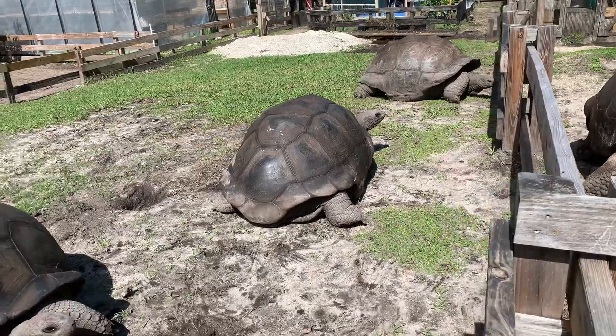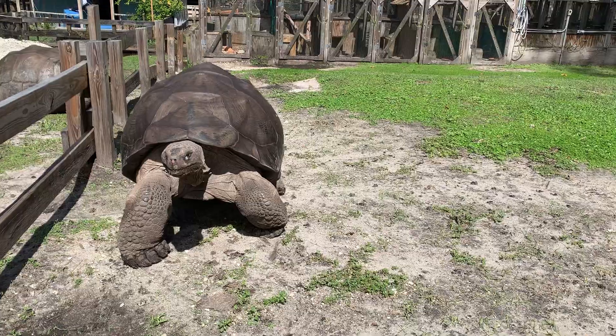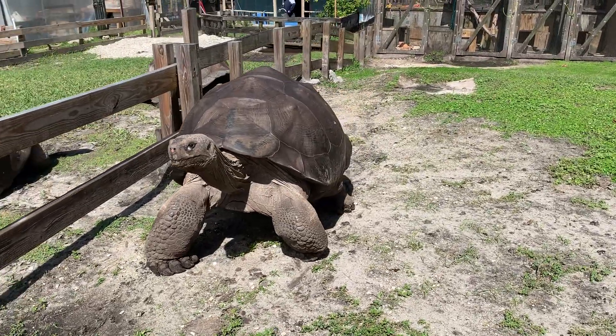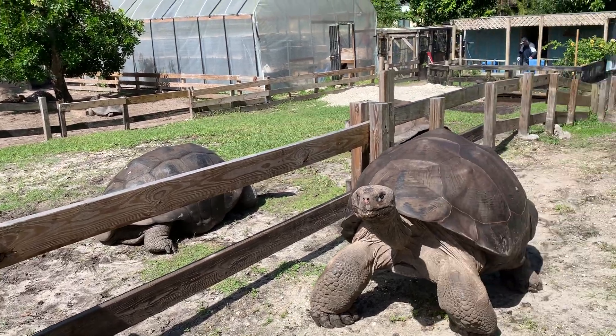These guys are Aldabras. These guys are Galops. In another video I'm going to explain easy ways to tell the difference between Galops and Aldabras. It's actually not the shape of the shell.